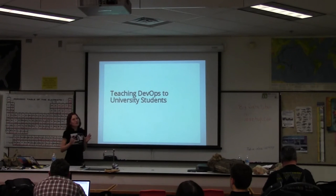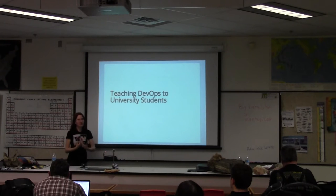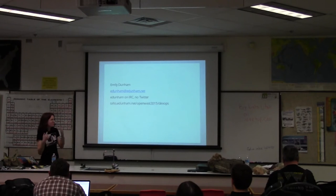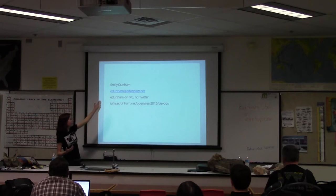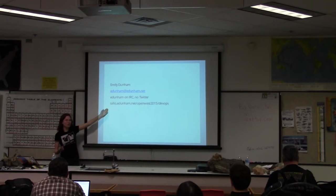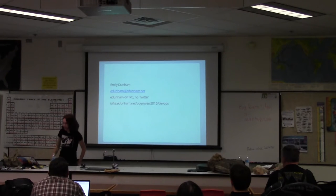You're here hopefully because you want a little bit of story time about the DevOps training program that I founded, and some advice on how you could potentially apply a similar curriculum and do something like this yourself. I'm Emily Dunham. These slides are up on my site and they will be at that URL for as long as I have that domain, which should be a very long time.